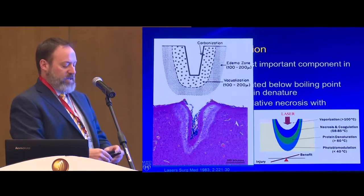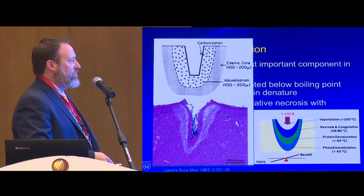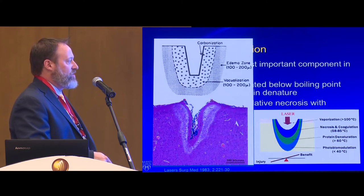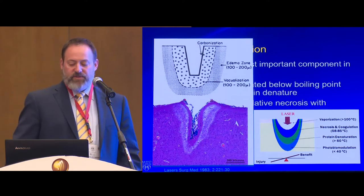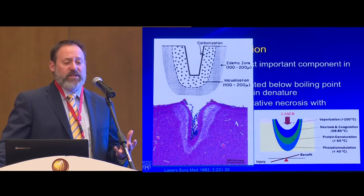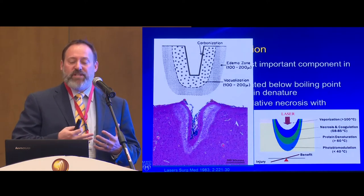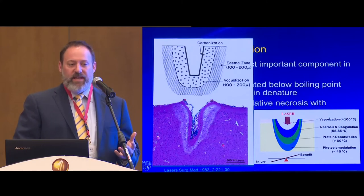Histologically, when you apply that laser, you get a first layer of carbonization, then cellular vacuolization around that, and then tissue edema. This also relates to optical penetrance — if tissue has very high optical penetrance, the laser won't penetrate deeply. If it has low penetrance, the tissue is essentially transparent and the laser effects will be very deep, which is important to understand.